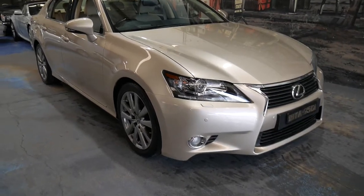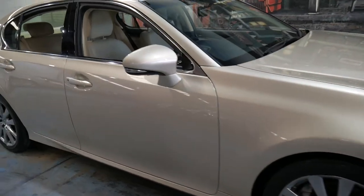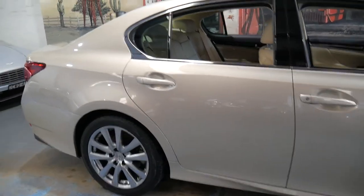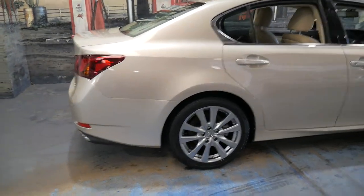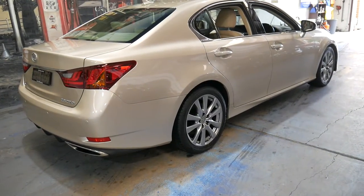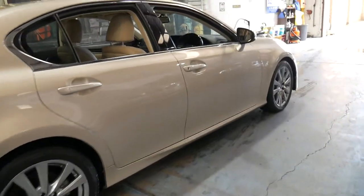Welcome to the Old Timer Centre. My name is Philip Tarrant and I'm going to talk to you about this 2012 Lexus GS 350. It's a sports luxury and it's champagne in colour with cream leather interior. It's absolutely beautiful and it's in immaculate condition.